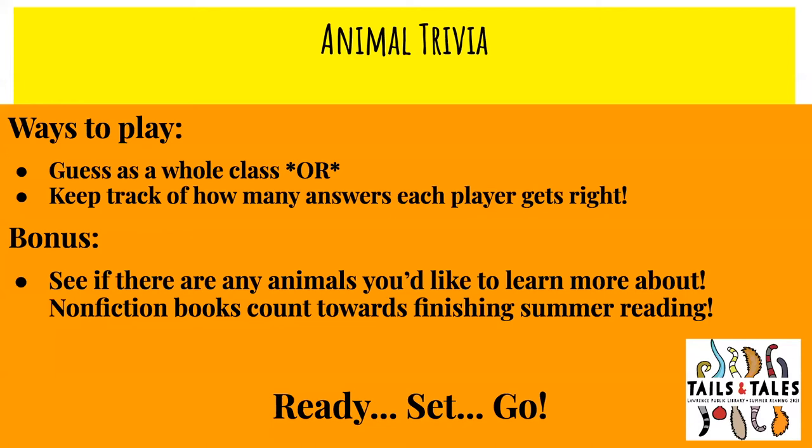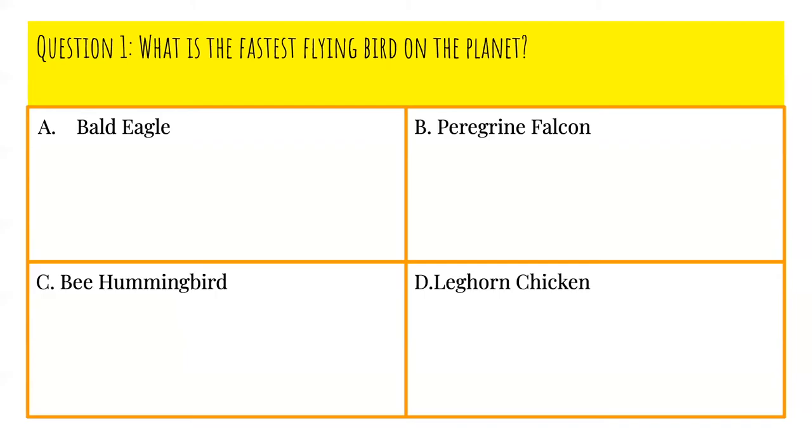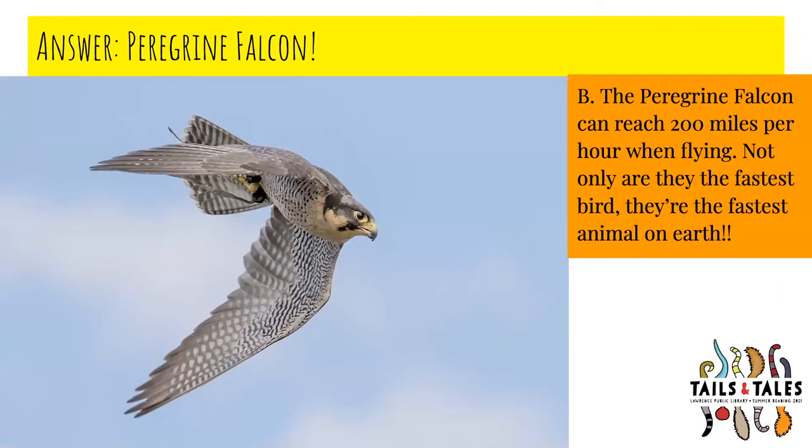Ready, set, go! Question number one: What is the fastest flying bird on the planet? Is it A, bald eagle; B, peregrine falcon; C, hummingbird; or D, leghorn chicken? The answer is B, peregrine falcon. The peregrine falcon can reach 200 miles per hour when flying. Not only are they the fastest bird, they're the fastest animal on earth.